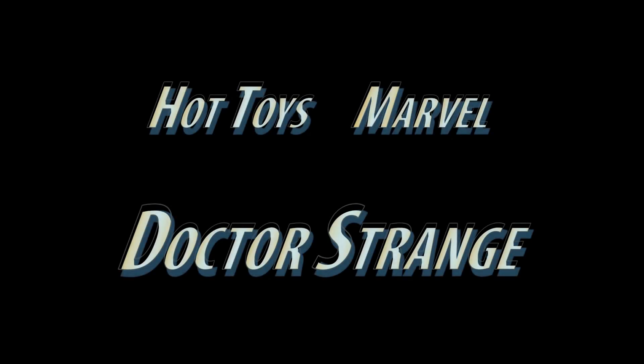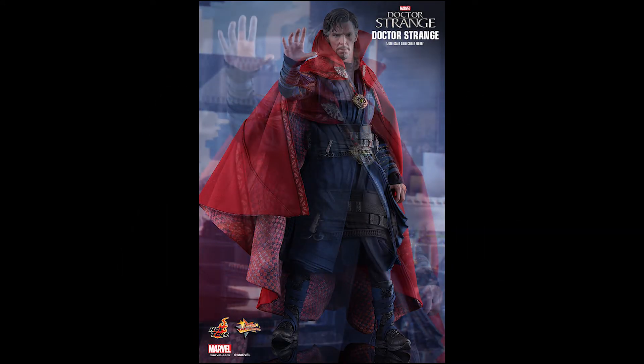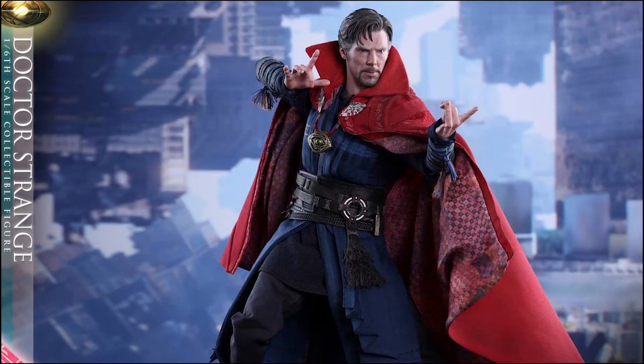Hey, thanks for stopping by my channel. Siri Emerald here, and this is just a short video to announce the new Hot Toys Movie Masterpiece Series No. 387, Marvel Collectible Figure of Benedict Cumberbatch as Doctor Strange. November 4, 2016, will see another installment in the Marvel Cinematic Universe hitting the theaters as Doctor Strange is released. In anticipation of the opening of this movie, Hot Toys has announced their 1-6 scale figure of this charismatic and powerful superhero.